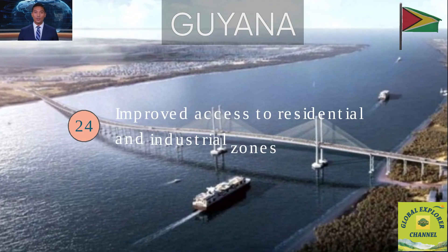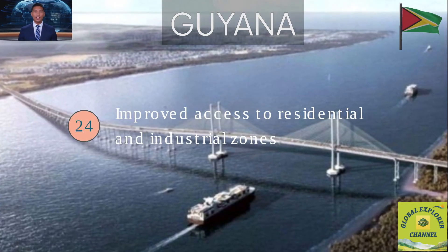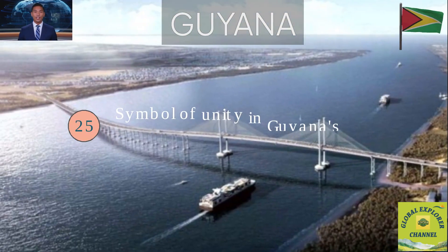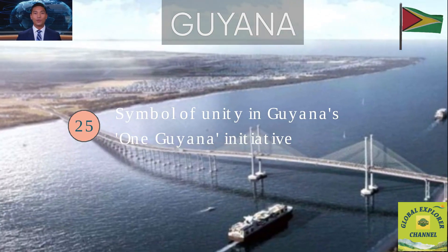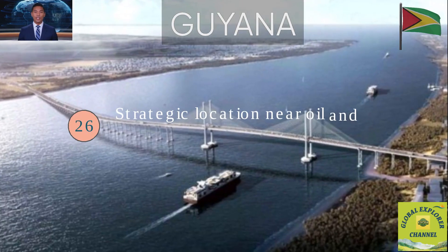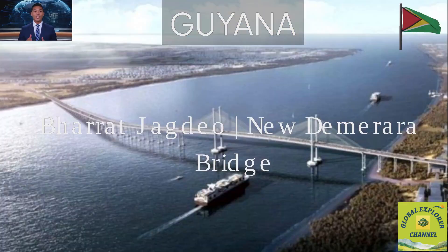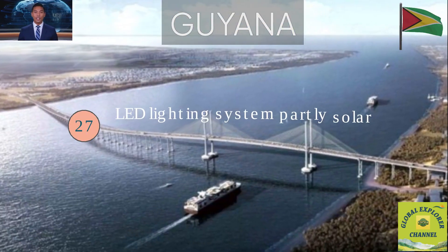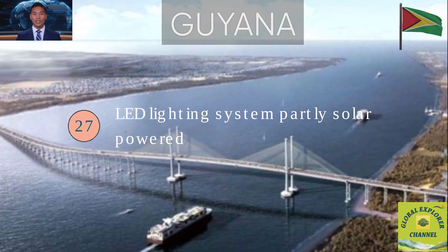Fact 24: The bridge enhances access to new residential, industrial and logistics zones on the West Bank. Fact 25: It plays a central role in Guyana's One Guyana initiative, symbolizing unity and progress. Fact 26: Strategically located near oil and gas bases, it boosts efficiency for the energy sector. Fact 27: The bridge's LED lighting system is powered partly by solar energy, promoting sustainability.